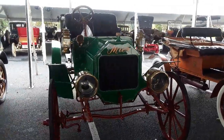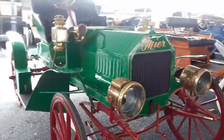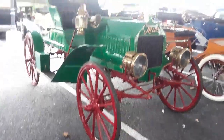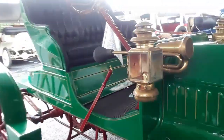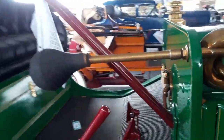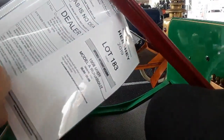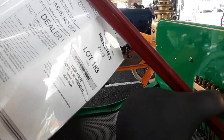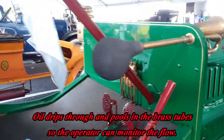This is a 1908 Meijer — it's a high wheeler, as you can see, with those spindly wheels. This is an Indiana-built car. Yeah, Indiana-built high wheeler, one of two — 1908 Meijer Model A runabout. See the drips over there.